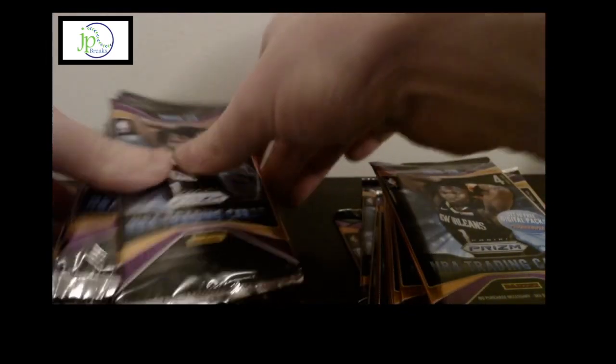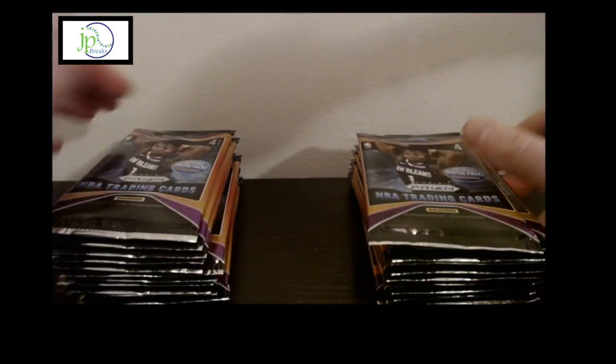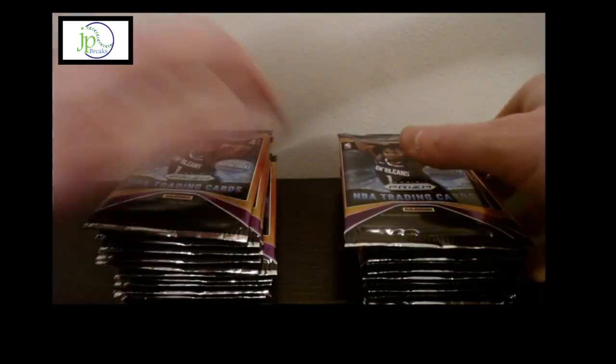This is my first video filming me breaking a box, so bear with me. I'm hoping the technical aspects of the filming and footage all get a little bit better, but I really wanted to rip a box tonight so I wasn't going to wait.